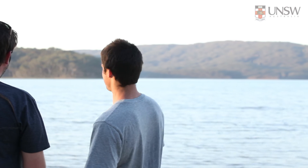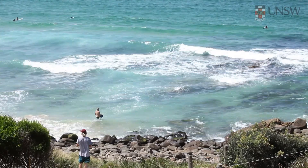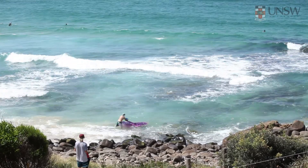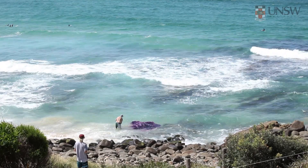I studied the phytoplankton in the lake and how they interact with the ebb and flow of the tide and the intermittently closed and open lagoon behind us. And now I'm on a coastal geomorphology course, which is one of Rob Brander's courses, and we're studying the coastal processes around the area.